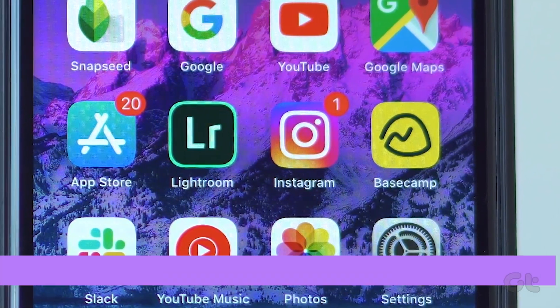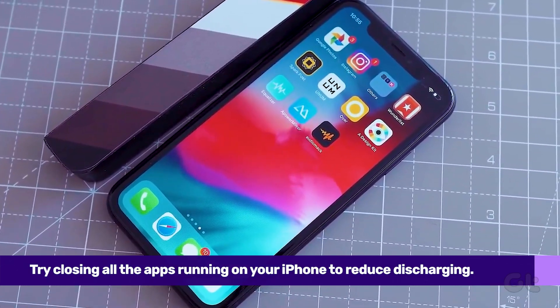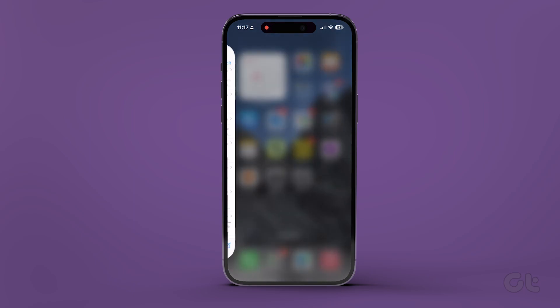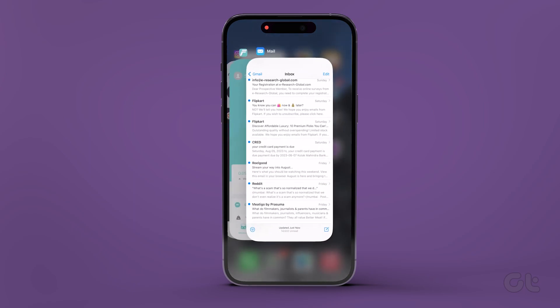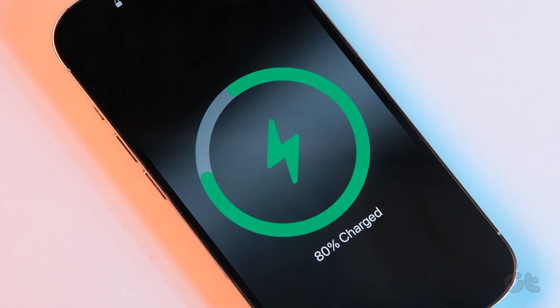Additionally, it's also possible that some apps are running in the background, which are causing your iPhone battery to discharge while charging. Try closing all the apps running on your phone from the recent apps section. Then reboot your iPhone and connect it to the charger to see if it resolves the issue.